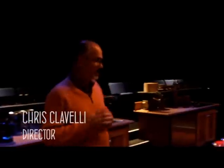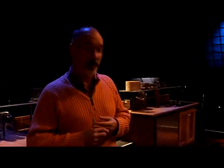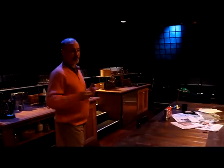Hi guys, welcome to Time Stand Still here at Florida Rep. I'm the director and with the help of some fantastically talented artists, we have created a Williamsburg loft in New York City just outside of Manhattan.